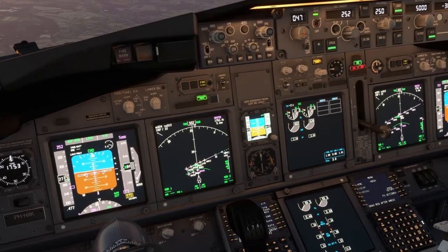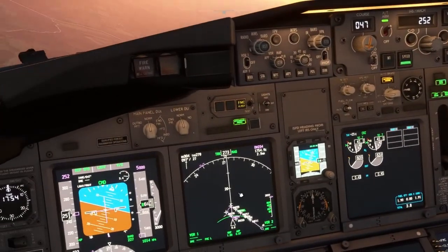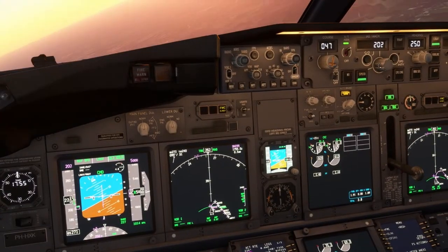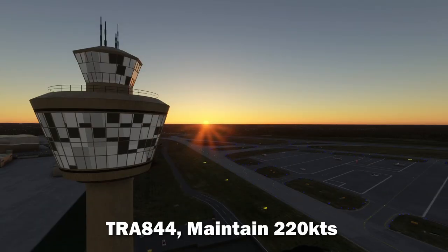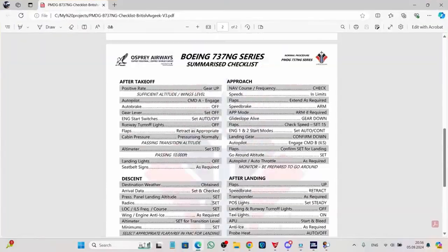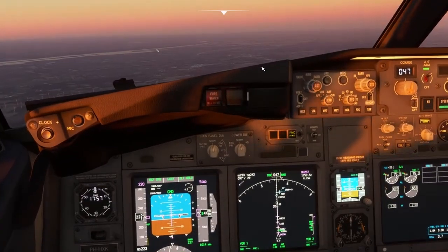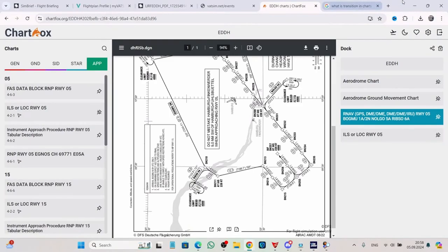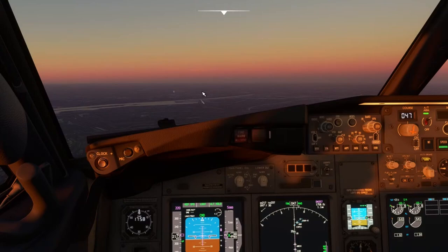I'm breaking every single law. Thank god — I was looking at the wrong airport. My airport is there; this is the Airbus factory airport.